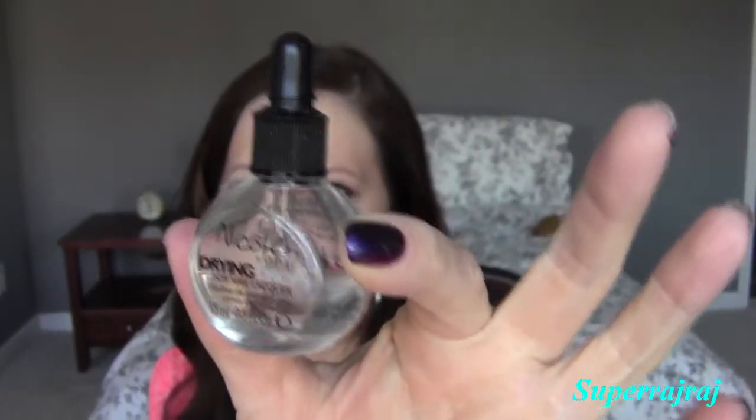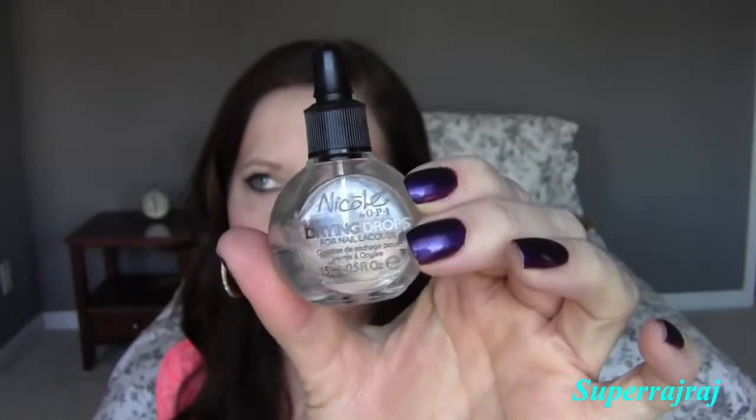I've been meaning to tell you guys about this — these are Nicole by OPI drying drops. I got this at Walmart, but I've also seen it at Ulta. After you put your top coat on your nails, you drip this on and it makes it dry really quickly. It was super affordable — I actually had a coupon. It works just as well as the professional brands. I completely recommend this if you smudge your nails all the time like I do.